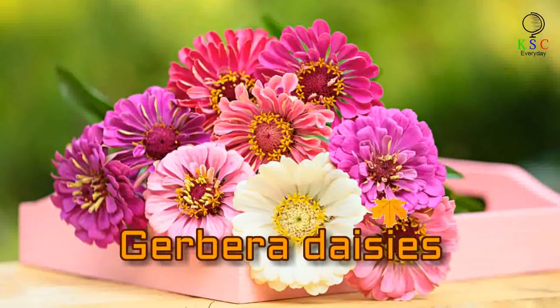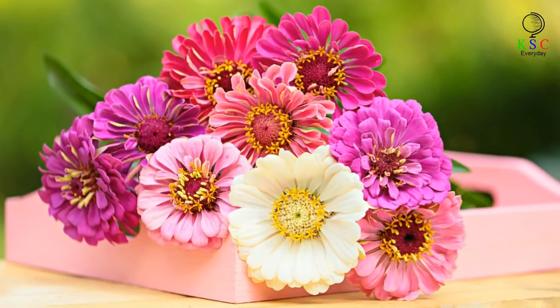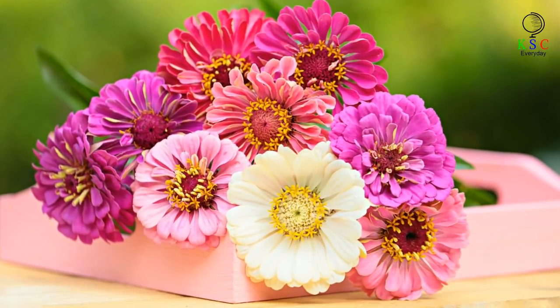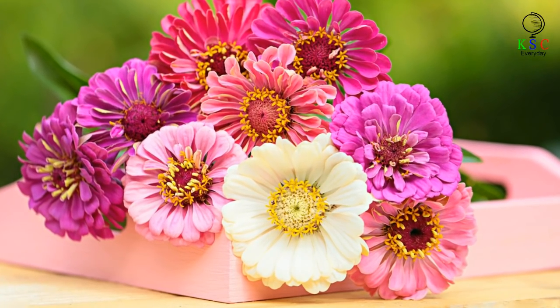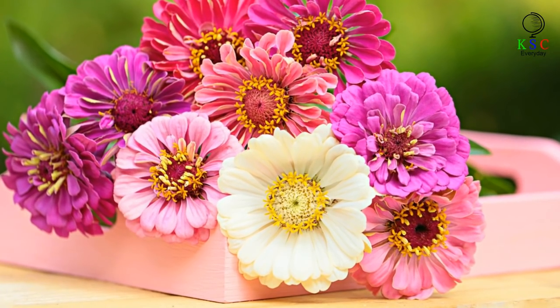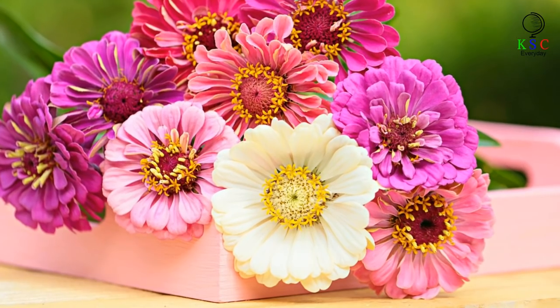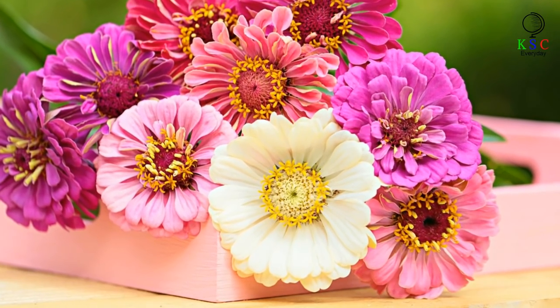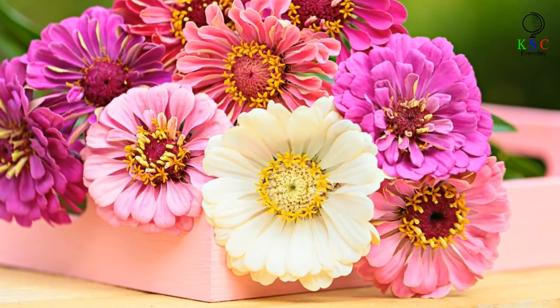If you're after an instant mood booster, then look no further than gerbera daisies. They are, after all, wonderfully big, bright and colorful, usually coming in white, pink, orange, salmon and yellow. Plus, they'll help you sleep easier thanks to the oxygen they release during the night. If you do intend to keep them, however, read up on how to care for them properly because they can be quite tricky to look after.